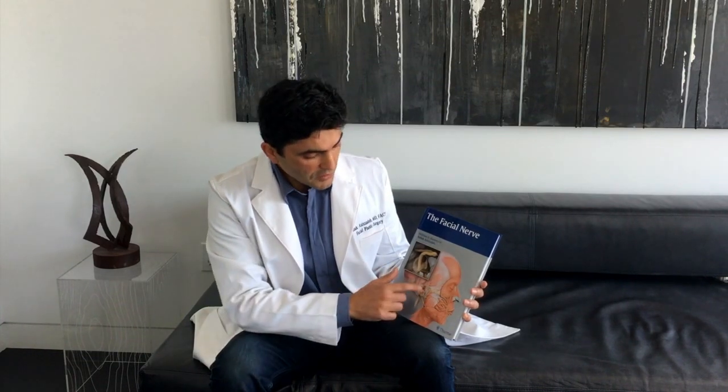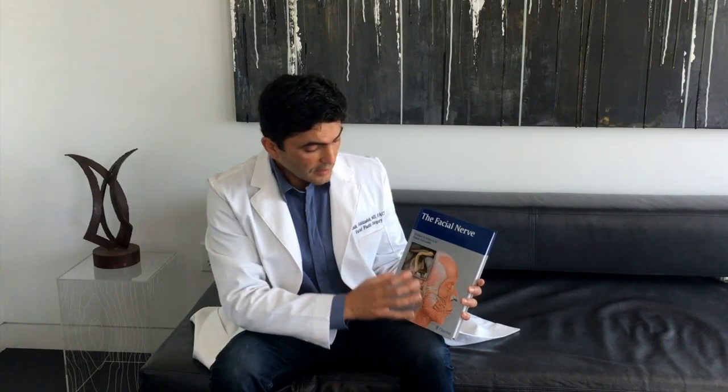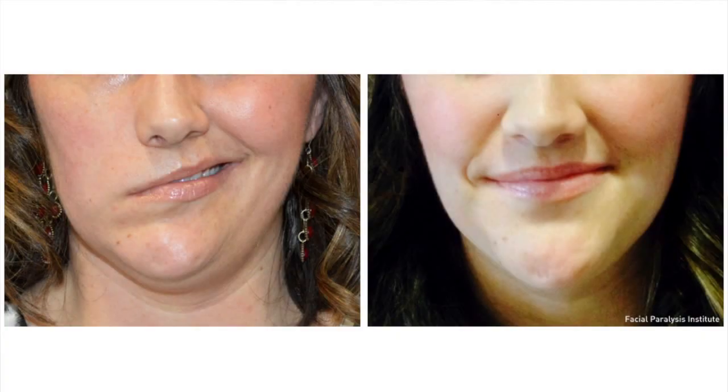We typically utilize other nerves that are nearby to provide nerve input into these muscles. The two most commonly used nerves are the hypoglossal nerve and the masseteric nerve. My personal preference is the masseteric nerve because it allows us to get more dedicated smile function with biting down, which is a much more natural way of smiling than trying to thrust your tongue, which is what you need to do with the hypoglossal nerve. And I really like the type of smile that you get.